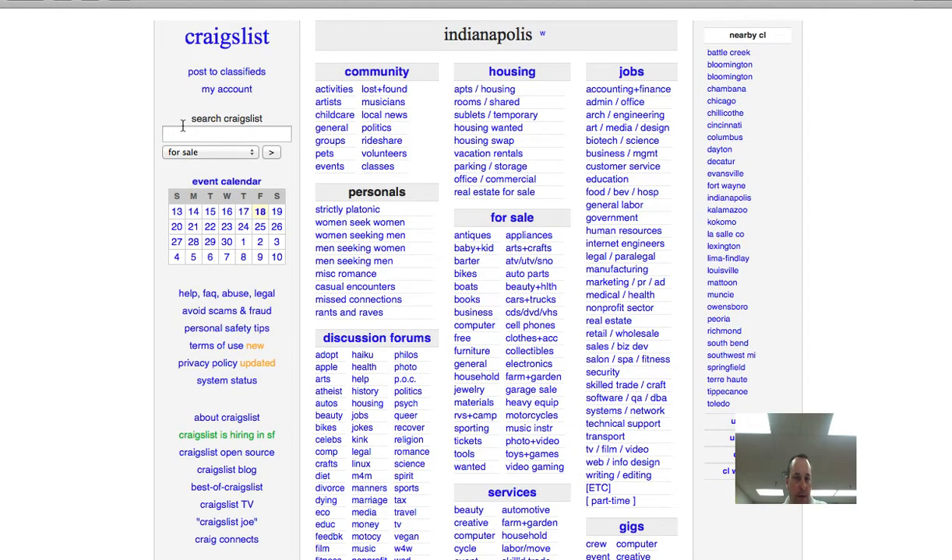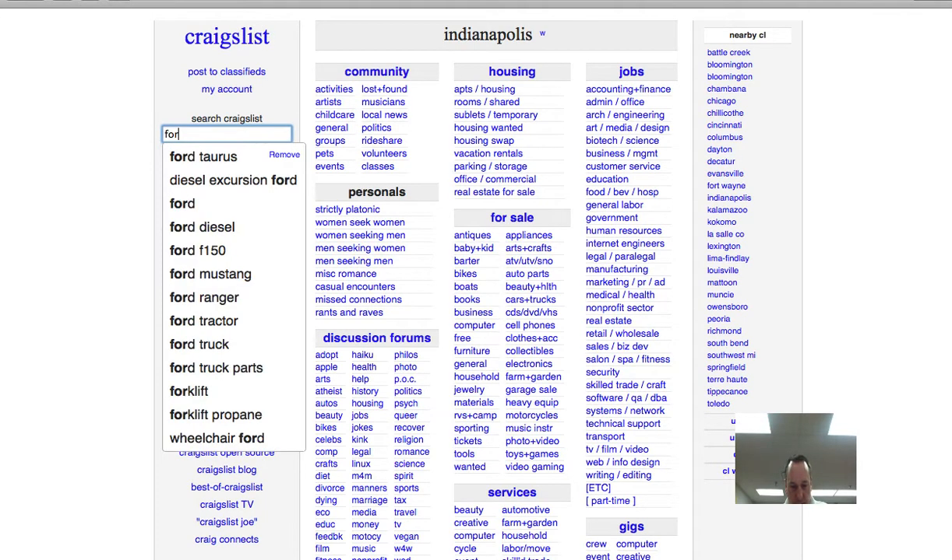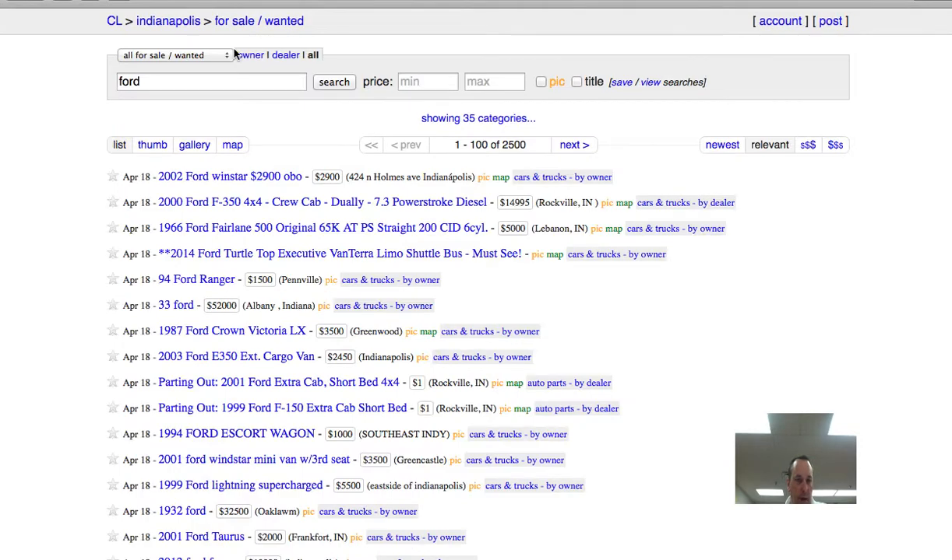Craigslist is probably the most common one. So we're just going to go to craigslist.org — you can see I've already done it, it knows that I'm in the Indianapolis area, and you may have to set that if you haven't been to Craigslist yet. So I'm just going to type in Ford here, and here comes up a whole list of different types of vehicles for Ford, and you can see the date that it was listed and so on.